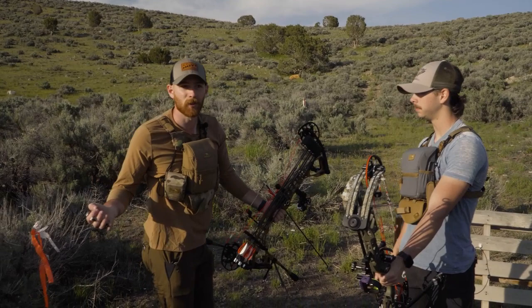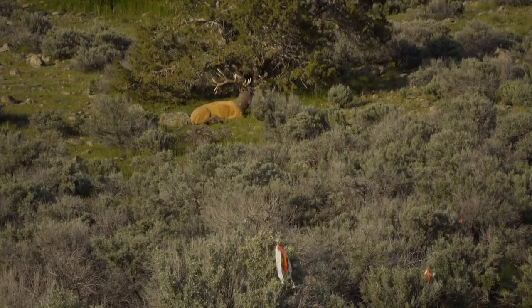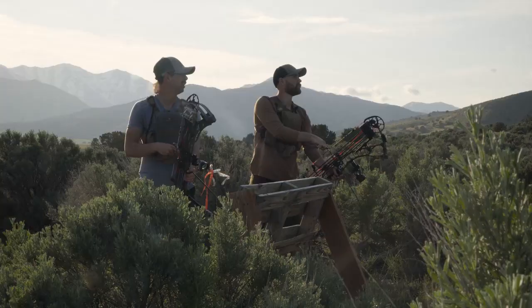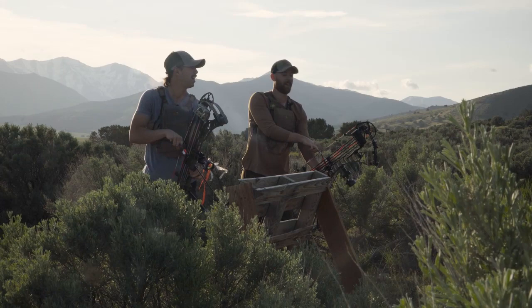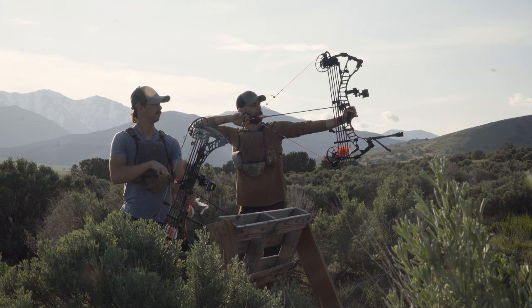We're going to talk to you about them on the course. For now we're going to start shooting. We've got a bedded elk tearing out of the mountain at 78 yards here at our mini tack. We're ready to kick it off - may the best shooter win. Alright Josh, I'll let you take the first shot. Show me how it's done.